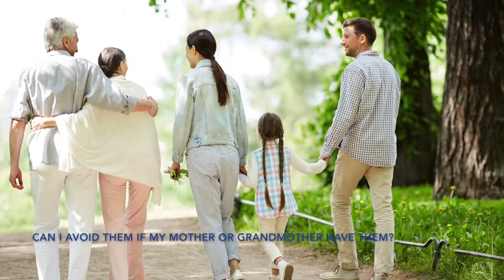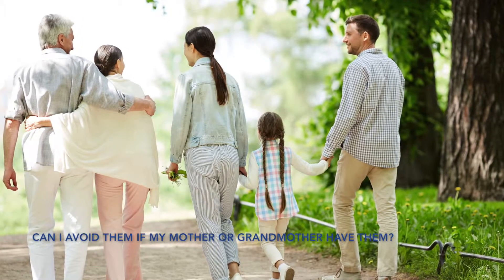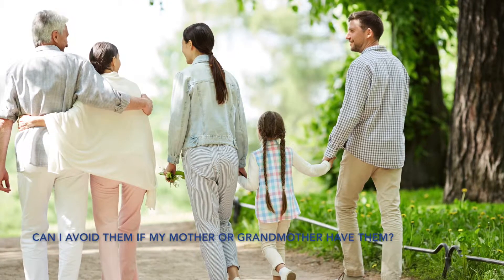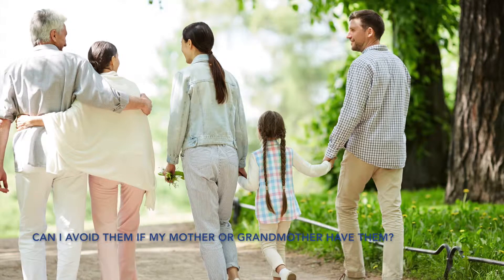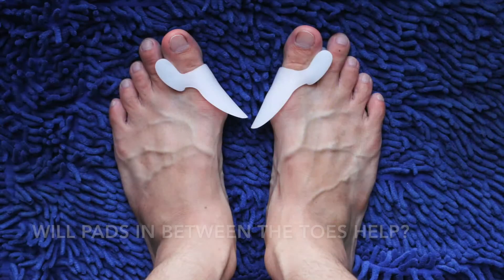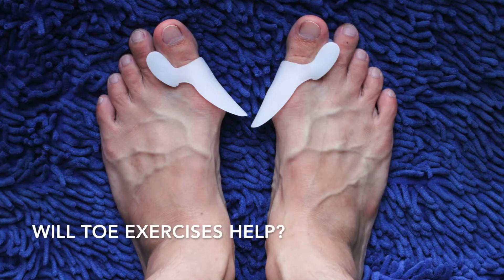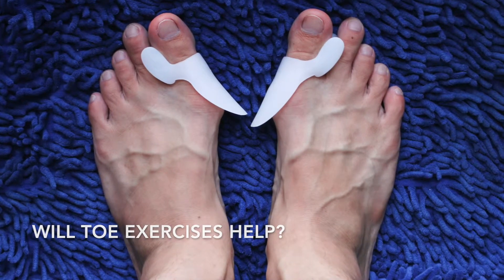Generally, bunions cannot be avoided if there is a genetic component. You may wear shoes that are wider in the toe box, which may delay the onset of bunions and prevent them from getting very painful. Eventually a bunion will appear if you are predisposed to it. Pulling the big toe away from the second toe and wearing a toe spacer will be of limited benefit in the long term.